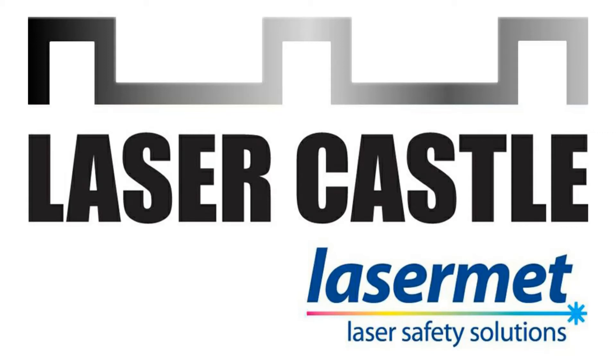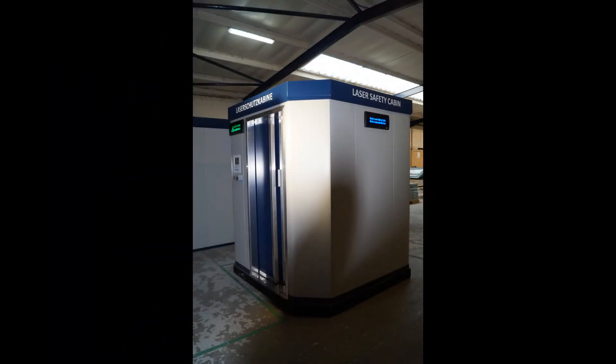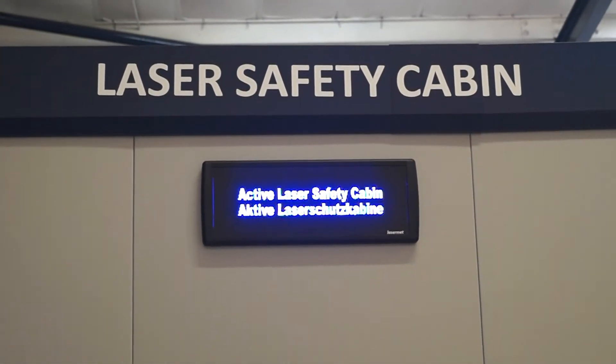Introducing LaserCastle. LaserCastle is the modular rapid build certified laser safety cabin designed and manufactured by Lasermet. The cabins are designed, manufactured, installed and certified by Lasermet. They form an integrated laser safety system used to protect personnel from the dangers of laser radiation emitted from high powered lasers, and provide an ideal solution for laser welding robots and associated laser applications.